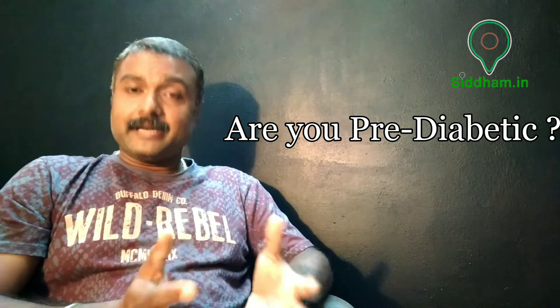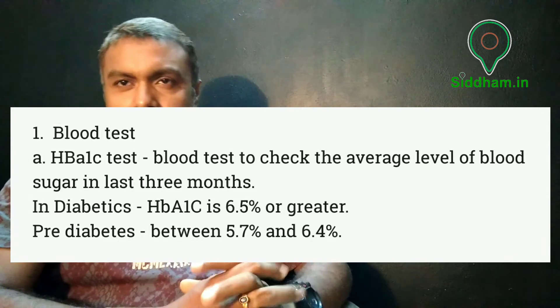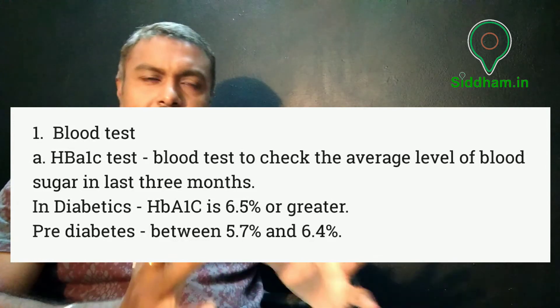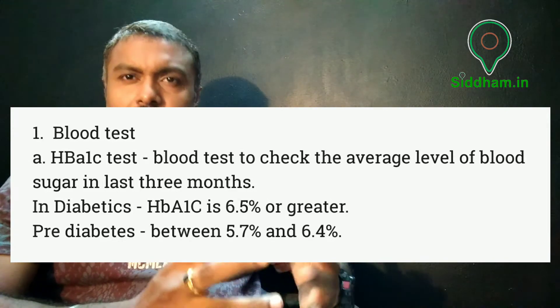To check if one is pre-diabetic, the first and easiest blood test is the HbA1c test, which checks the average blood sugar level over the last 3 months. In diabetes, the A1c level is 6.5% or greater, whereas in pre-diabetes the value ranges between 5.7 to 6.4. Even if the lab report appears in good control, the patient should not assume everything will be fine.